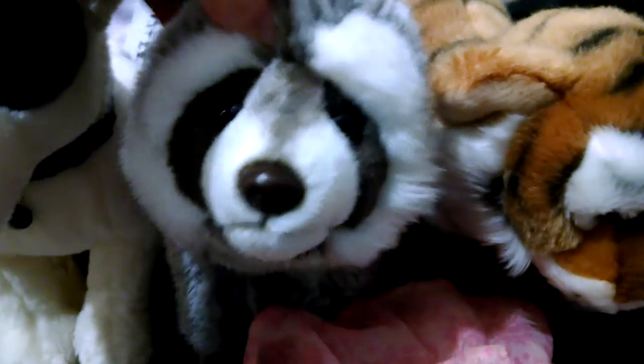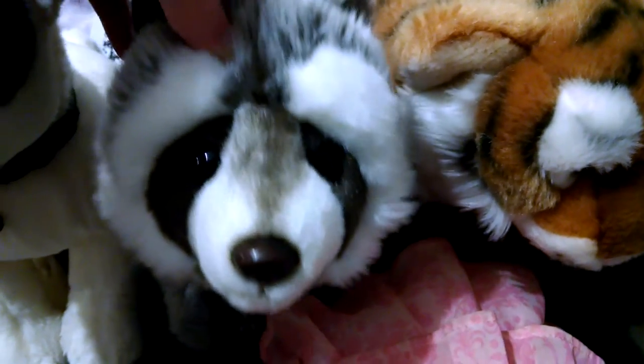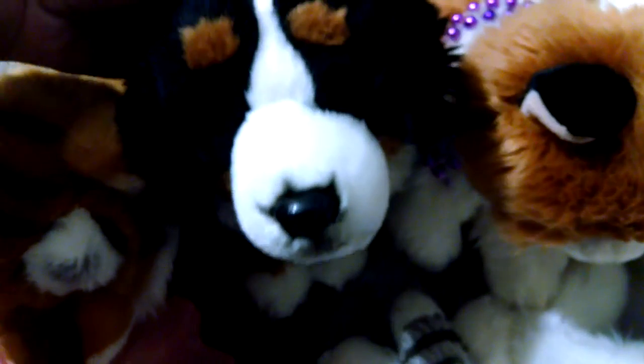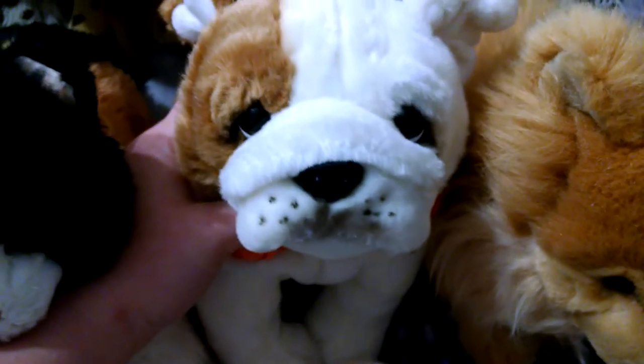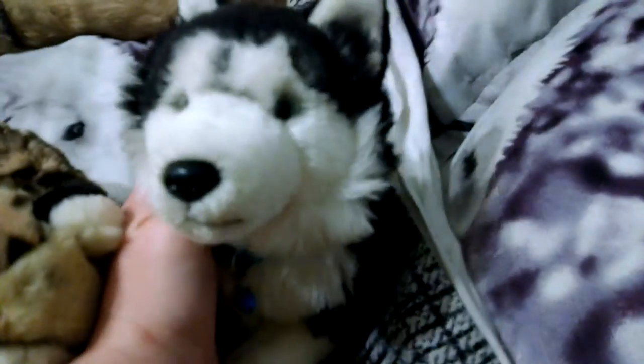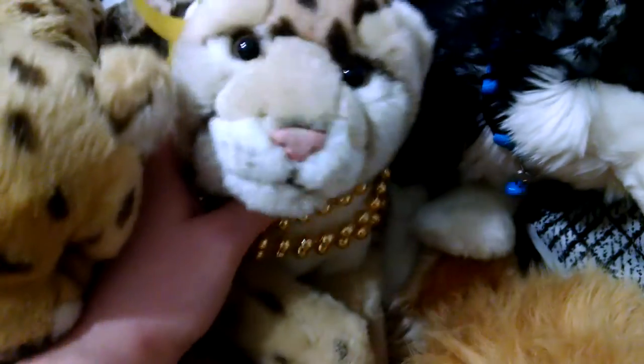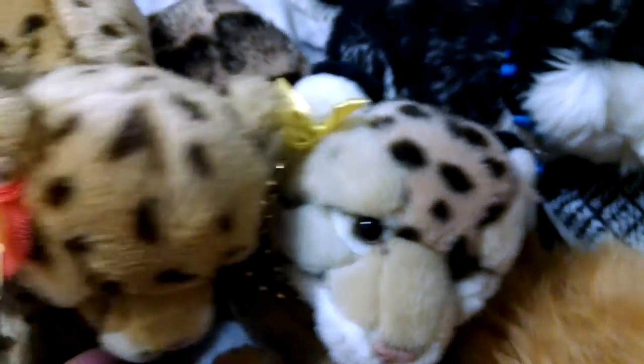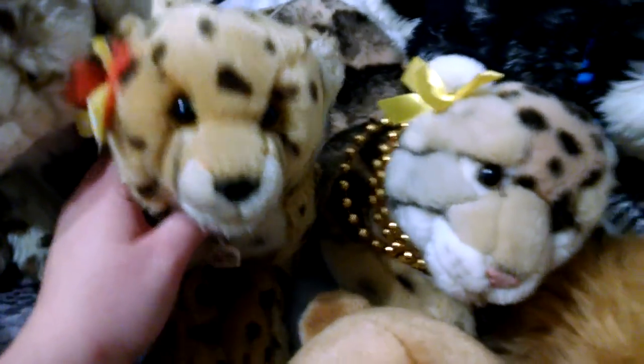I just got this one today and he does not have a name yet, so name suggestions also for him. This is Zane, the Bengal tiger. Drake, the Bernese mountain dog. Ginger, the signature calico cat. Spencer, the English bulldog. Bella, the Pomeranian. Steel, the Siberian husky. Claire, the clouded leopard. Kiara, the cheetah.